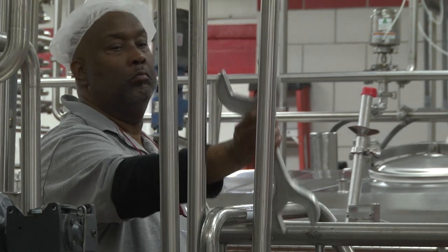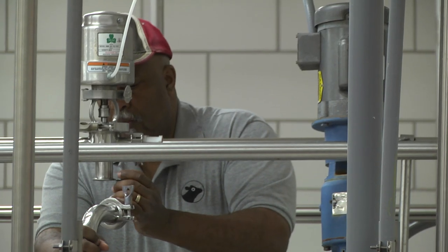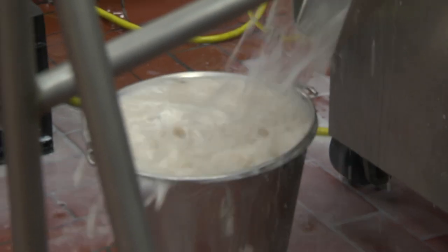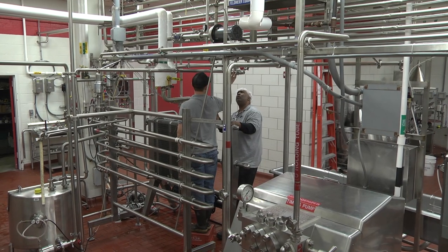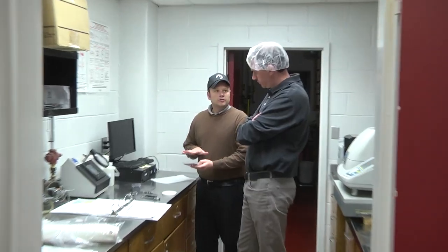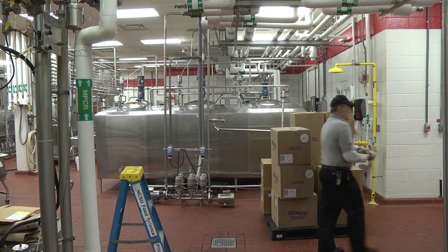Like on milk processing day, the team will spend the remainder of this day cleaning, sanitizing, and performing maintenance and repairs. Everyone is now focused on preparing the plant for the next production day.